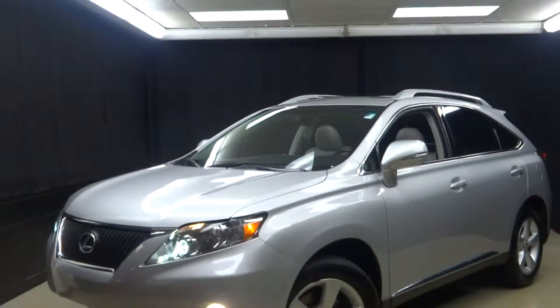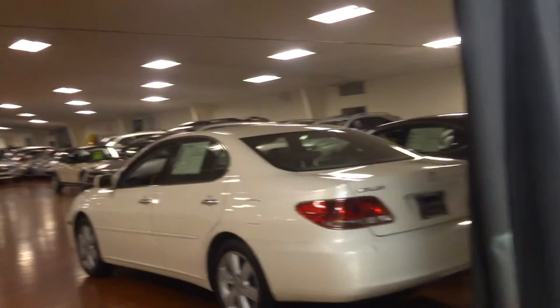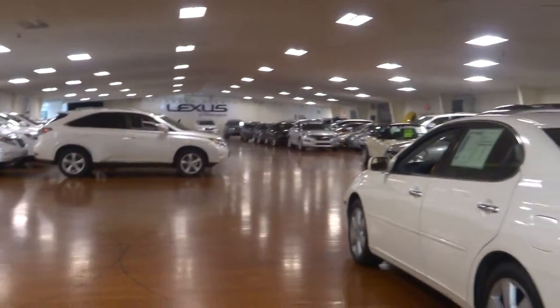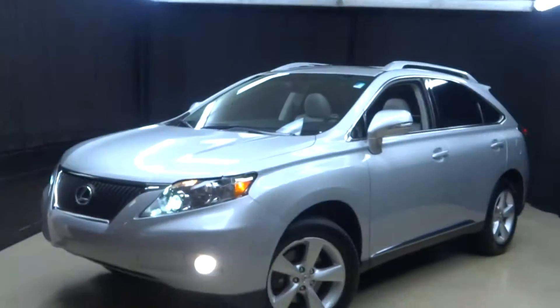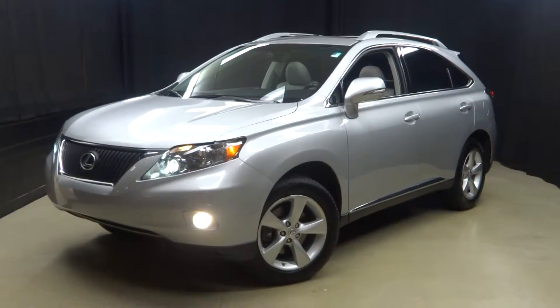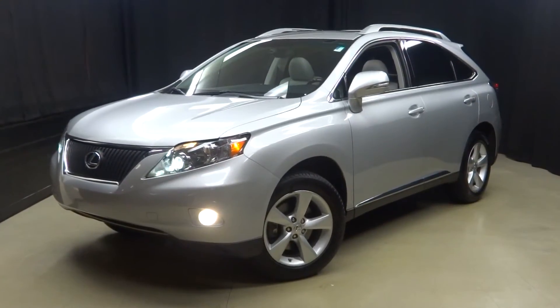If you're looking for more information on this 2010 RX or any of the other 100-plus pre-owned vehicles in our 90,000 square foot pre-owned showroom, when you come to Lexus of Wilmington you need to do your car shopping indoors to avoid the elements of the weather — stay warm, stay cool, stay dry when you car shop inside at Lexus of Wilmington. Go to LexusofWilmington.com for more information.